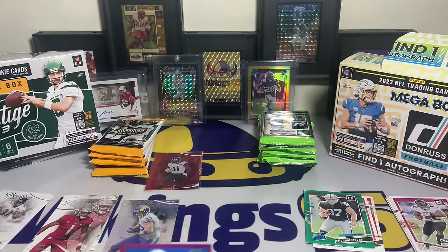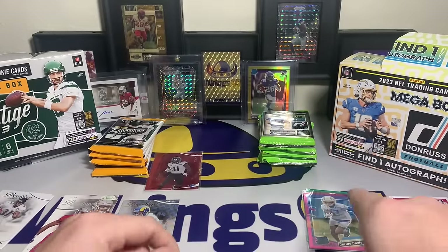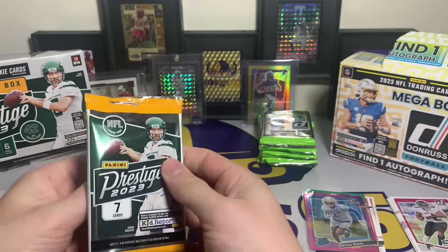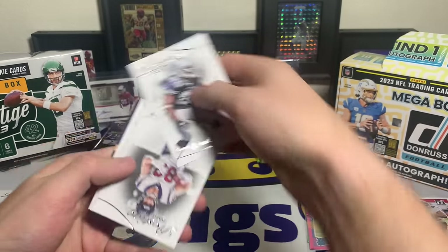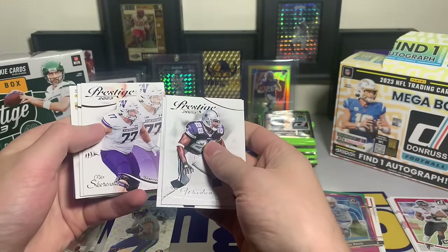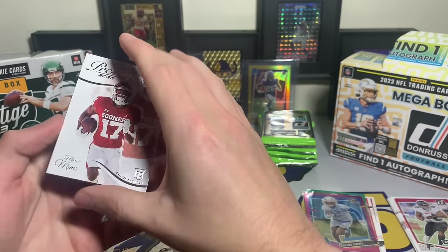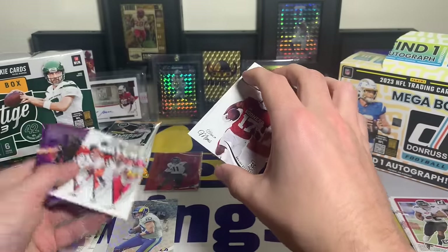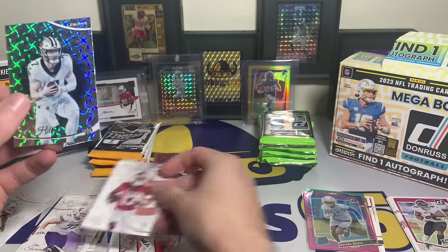Darius Davis for the Chargers with the optic and Michael Mayer for the green - not bad. Back to Prestige: I've yet to get a really good optic. We got Head and Hooker, we got a Will Levis - pretty decent. No CJ Stroud though. Darren Woodson, Dalton Schultz, Gino Smith, Peter Skarsgard - this is where it gets tough, the names are hard to read. Marvin Mims backwards card, alma maters Joe Burrow, Ja'Marr Chase, and Taysom Hill for the hyper.